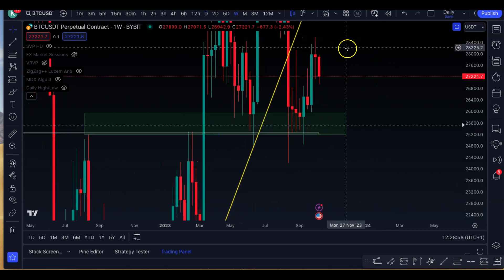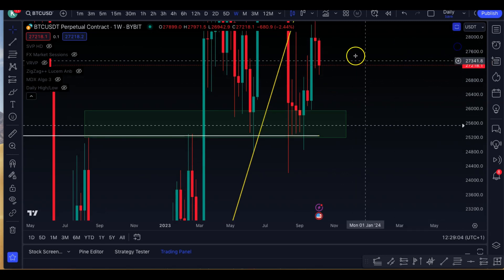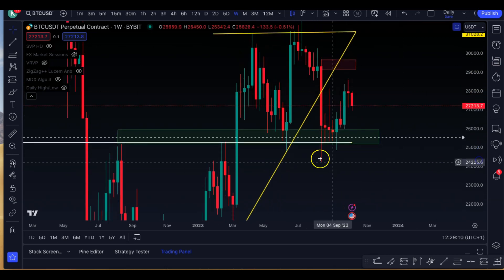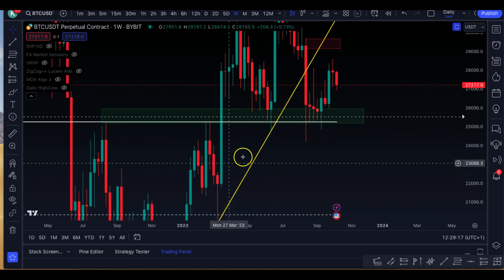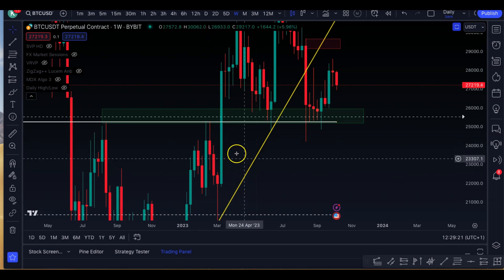We're actually below the weekly open as well, because we opened at 27.9k and we've now gone below. So let's see if we can at least reclaim the weekly open at 27.9k. If we lose the support box, then there's actually very little in the way till this demand zone around 22.6k, because this is actually an imbalanced region that has not been completely filled, especially on the weekly, and it has been looming for a while.